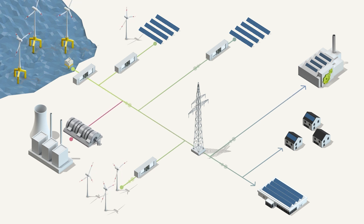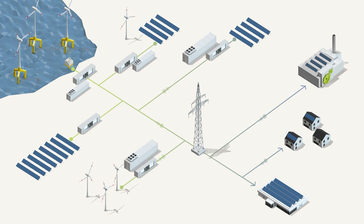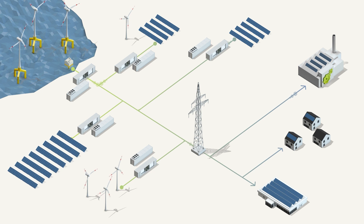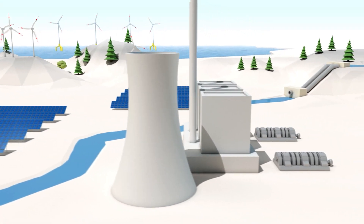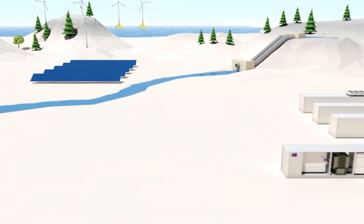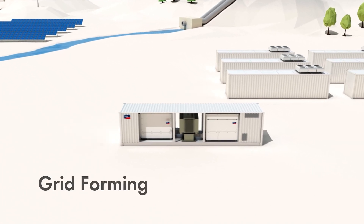If the synchronous generators of traditional power plants are switched off, new technologies must form the grid to handle such events. Future power supply based on 100% renewable energy not only brings new challenges to grid stability. At the same time, operators of renewable power plants are given the opportunity to become important players in the market, and new business models arise. Unlike centralized conventional power plants, distributed renewable generators do not have rotating masses. Here, the power electronics of the inverters in interaction with storage systems take over the grid-forming process.